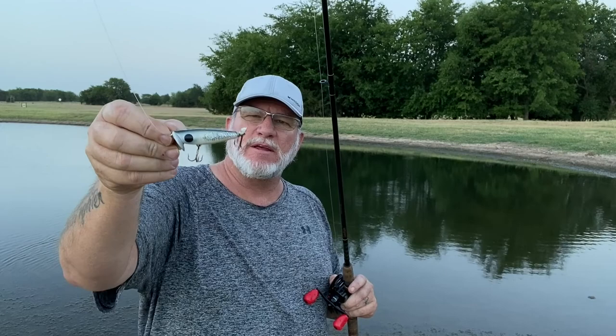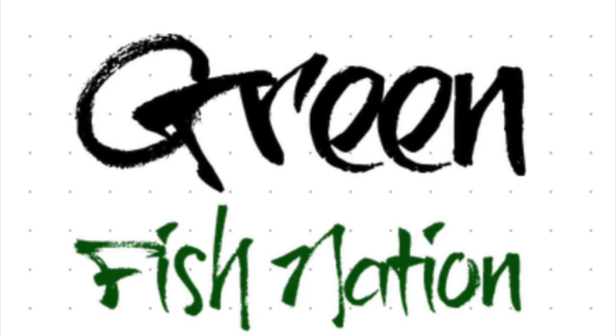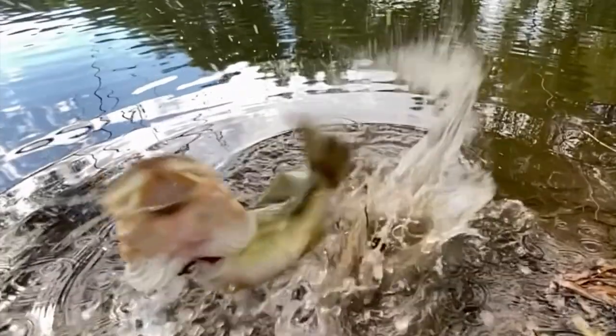Thank you for joining us today on this little five-fish topwater challenge. We got this old-school Burroughs Bait Company Dalton Twister out and caught several fish on it right at the end. I hope you enjoyed hanging out with us today — I know we enjoyed having you. If you haven't subscribed, there's that little subscribe button over in the corner with the little man in the boat. Click that button, tell somebody about us, don't forget to leave us a comment, and hit that little notification bell at the top. Until next time, I'm John with Greenfish Nation — tight lines. See you next time!